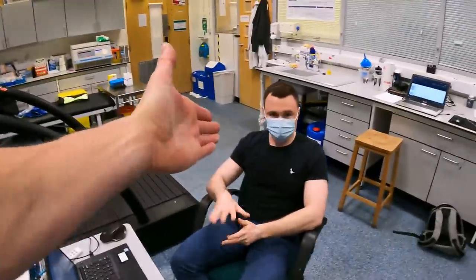Welcome one and all to Bike Racing Without Mercy. I'm with Adam here in the Oxford Laboratory, the Sports Science Physiology Laboratory, and we're going to take another test.